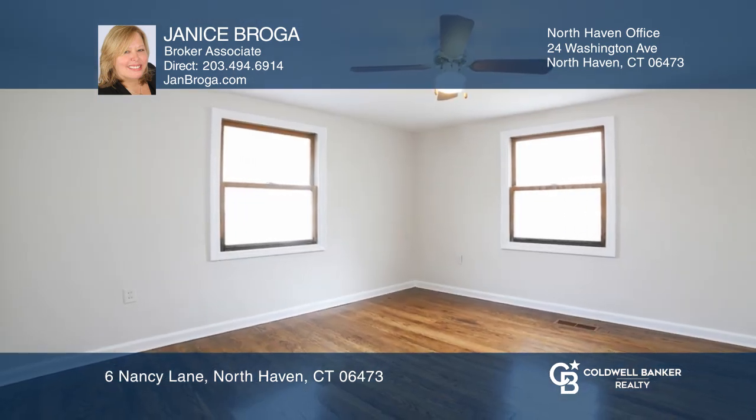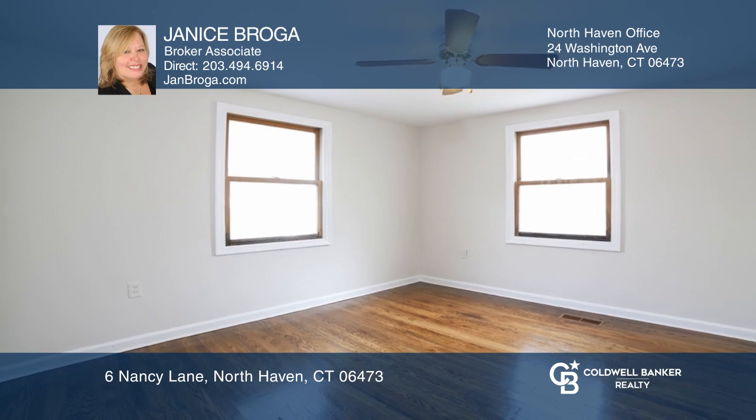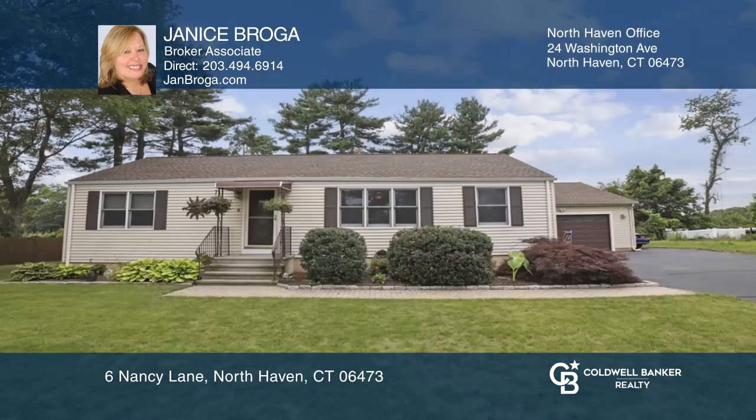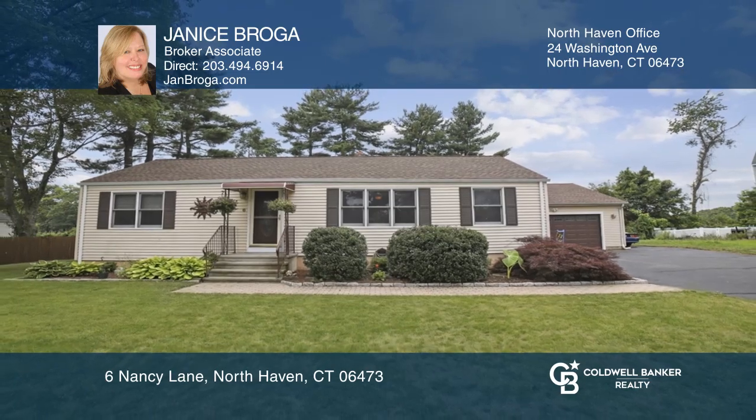The lower level offers plenty of space for expansion or storage. Outdoor fun will be non-stop in the rear yard. Buy your dream home today by calling Janice Broga.